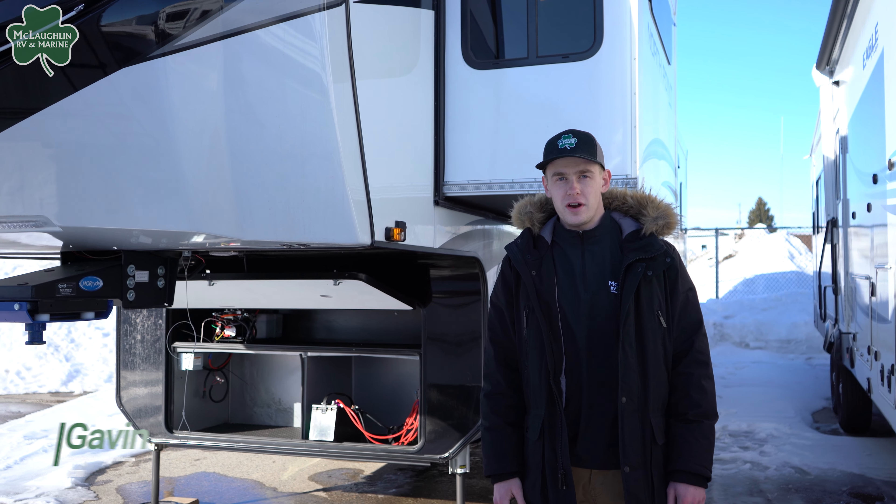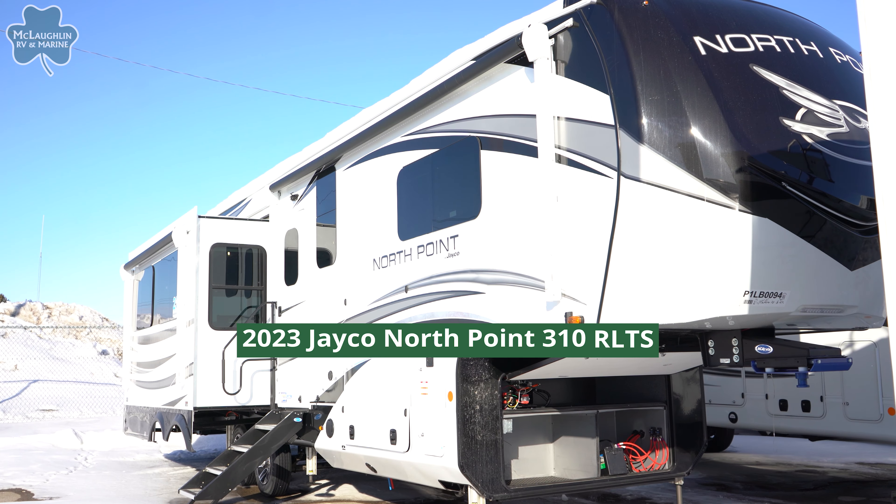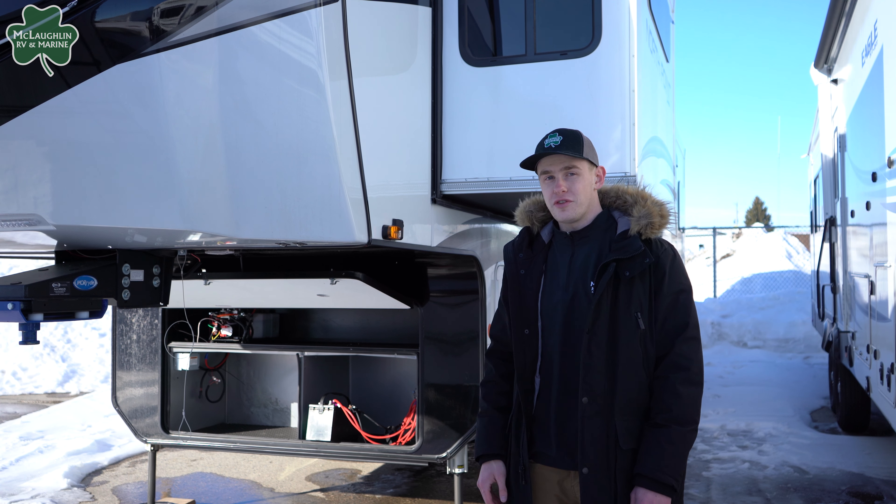Hey guys, it's Gavin over at McLaughlin's RV and Marines. Here behind me is our brand new 2023 Jayco North Point 310 RLTS fifth wheel. Let's go take a look at it.